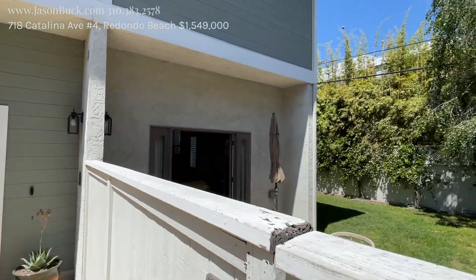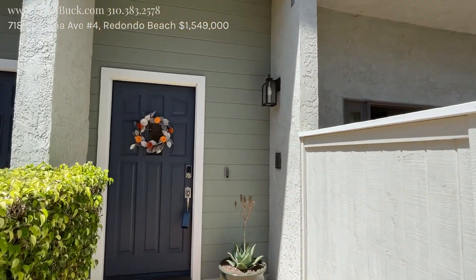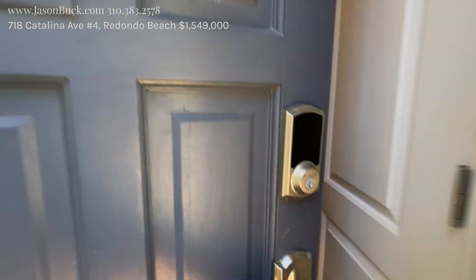One of the neatest parts about this property is the yard. As an end unit, they had extra space and they gave it to this one, and that is really cool. So stepping on in.